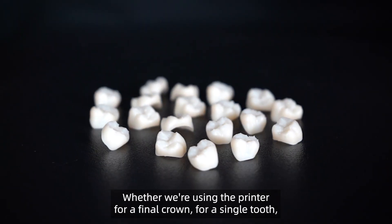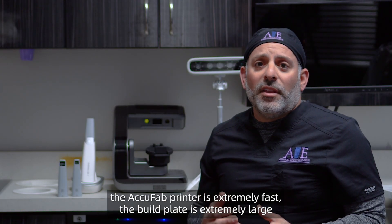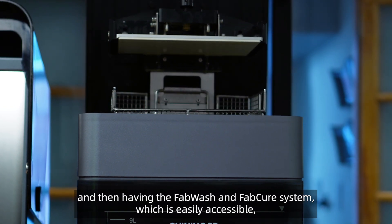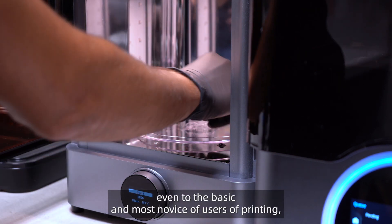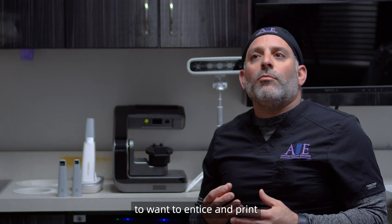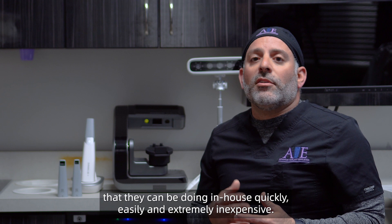Whether we're using the printer for a final crown, for a single tooth, whether we're printing models, orthodontic aligners — the AccuFab printer is extremely fast. The build plate is extremely large, able to print several models on one build plate. And then having the wash and cure system, which is easily accessible even to the most novice of users, becomes a huge feature for a clinician to want to print more and more and stop outsourcing a lot of these things that they can be doing in-house, quickly and easily.